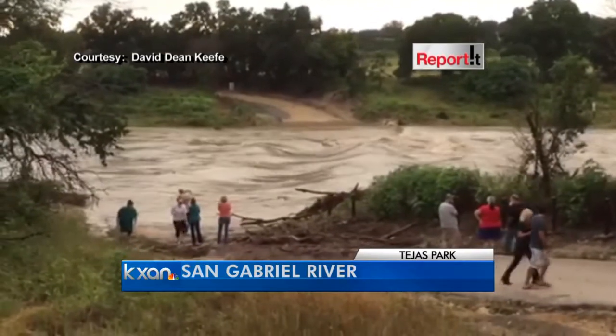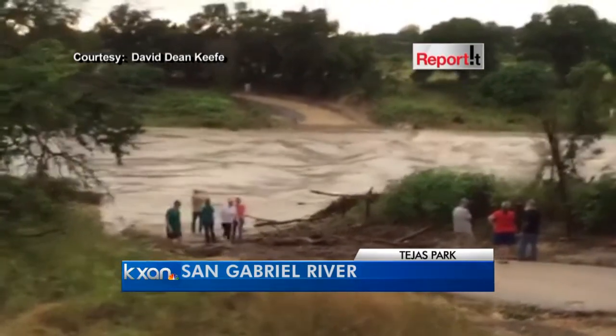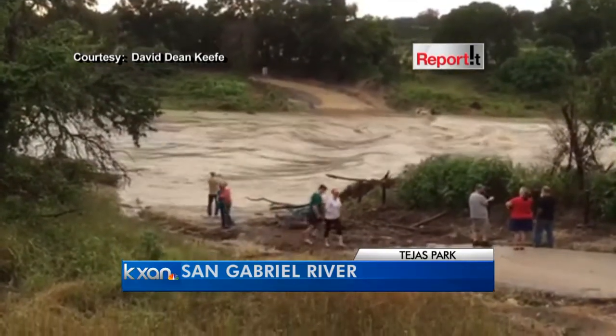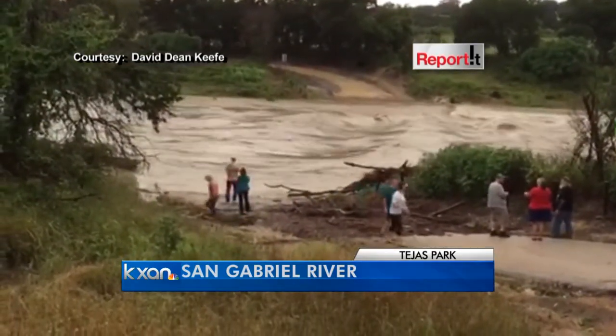David also sent in some video from Tejas Park on the south side of the San Gabriel River in Georgetown. A handful of people were even standing there looking at the currents passing by and the mess that it left behind.